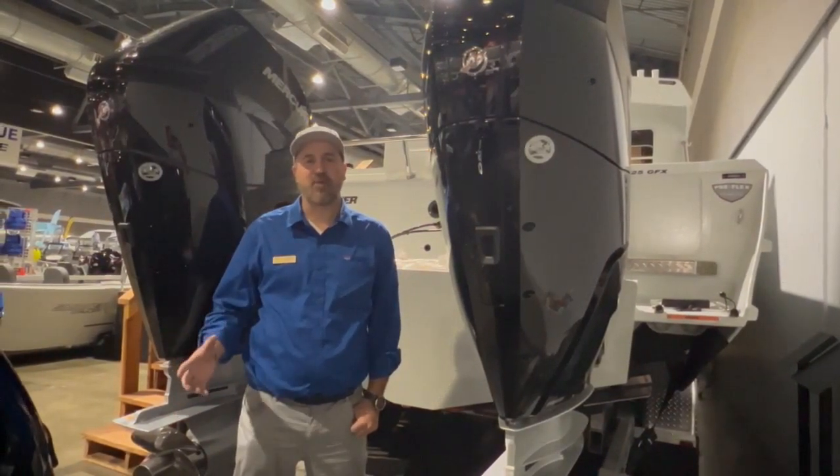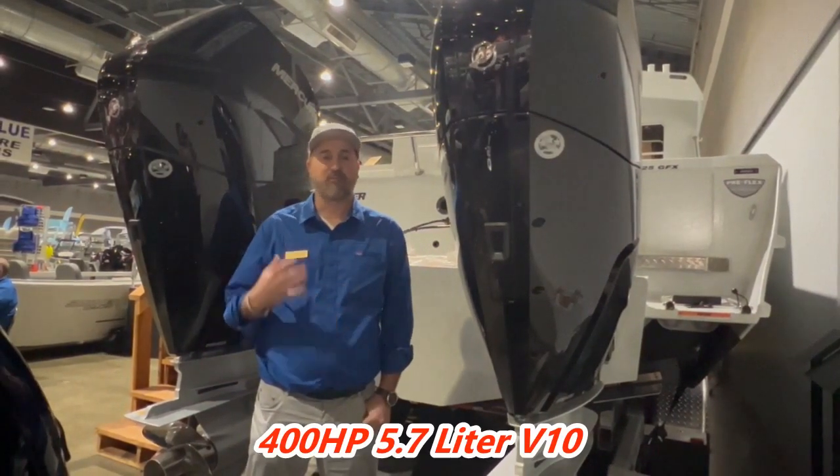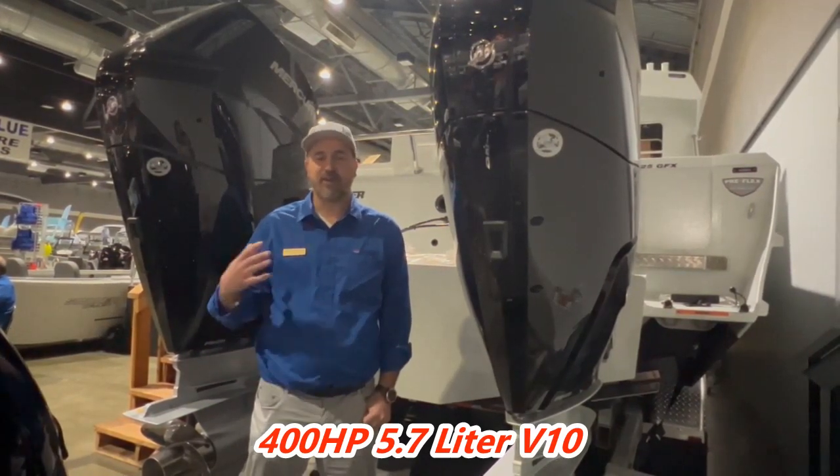I wanted to take a down moment here to show you the new Mercury 400 horsepower outboards. These are four strokes, V10s, naturally aspirated, very easy to maintain.